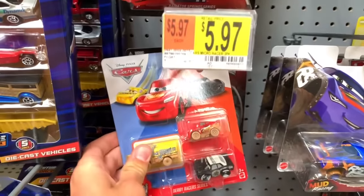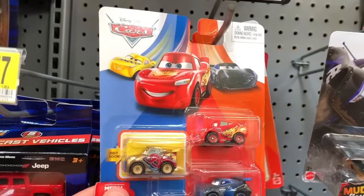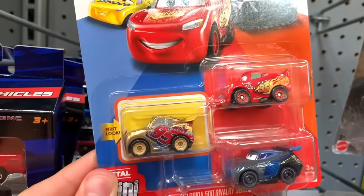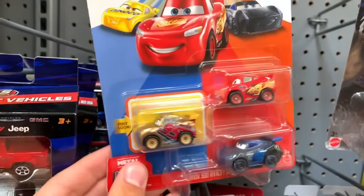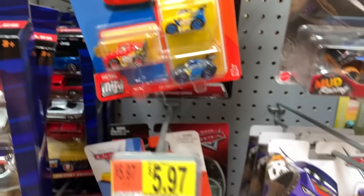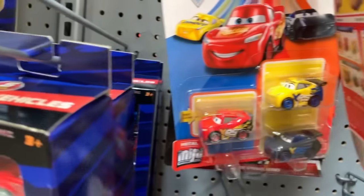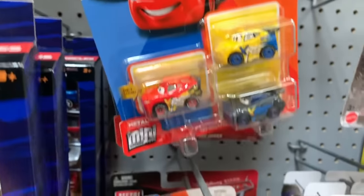We got the new packaging on these three here, and then these ones up here are actually new. This Cruise is a little different from the one that was only in that five pack I pretty much only found in Australia. And then this one has all three new releases in there, so that's pretty cool. I got a couple of those so I'll be picking them up.